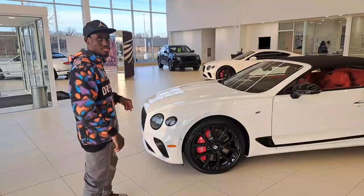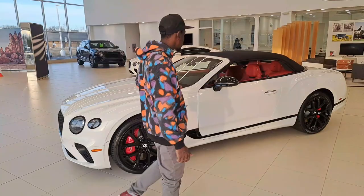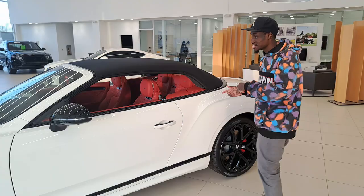Now we also have this one, which is more of a sport — I guess you could say a mixture of sport and luxury. Look at all those buttons in there — I would definitely have to take this over that McLaren, I'm sorry.